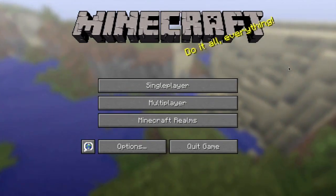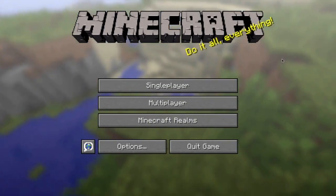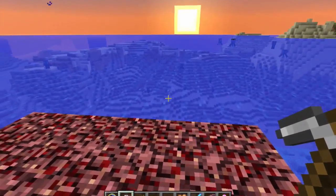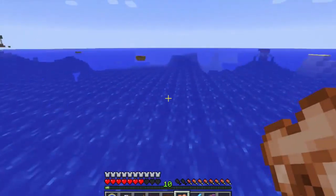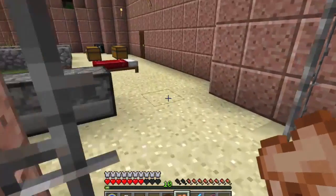Hello guys, welcome to the second ever episode of Sunglasscraft. In this episode I'm going to explore this really cool underwater dungeon. It's right by Noah and Kenny's house. I'm going to speed this video up so I sound really funny. Here is the place — it's the dungeon that's underwater, so you can kind of see it.